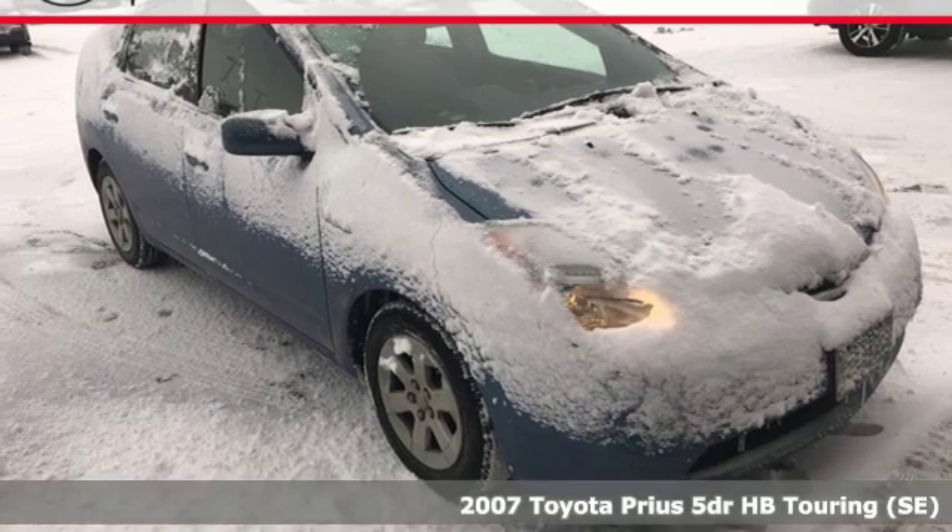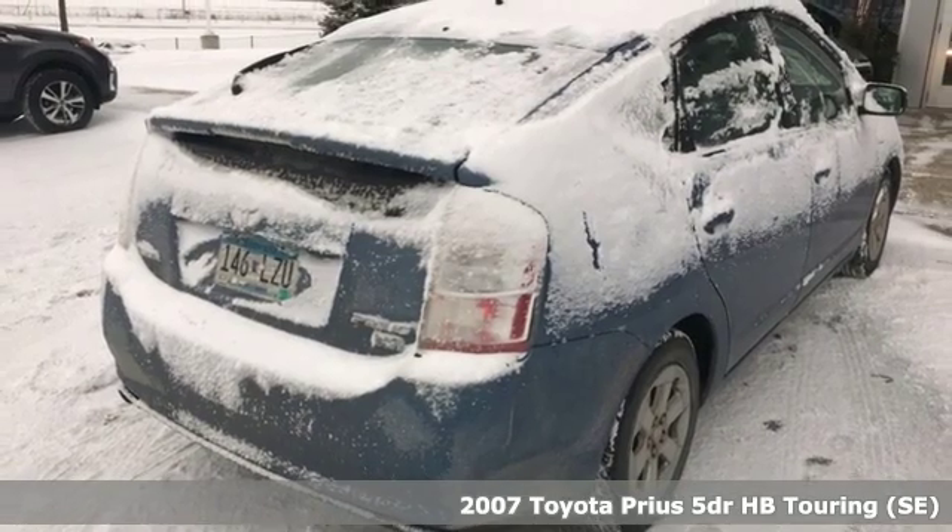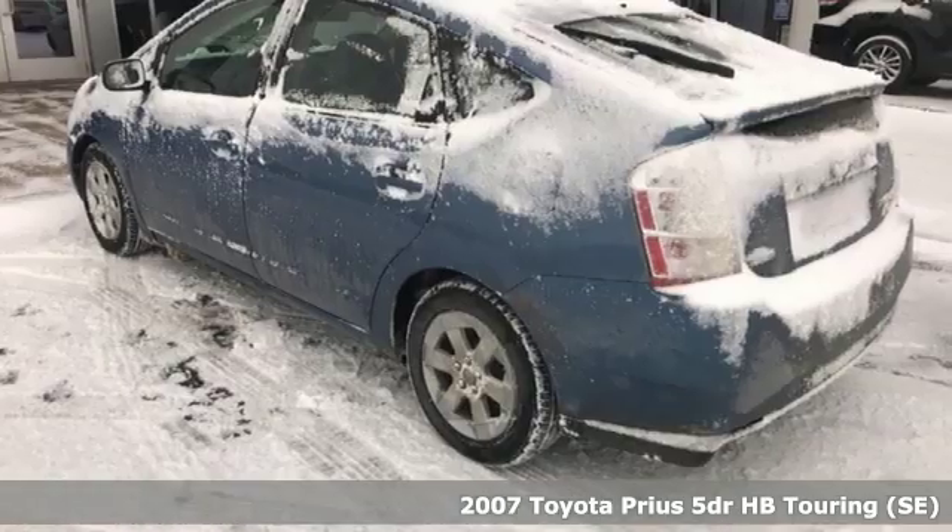It's a 2007 Toyota Prius. Toyota — steered by ingenuity, driven by passion. It boasts an impressive list of features like these.